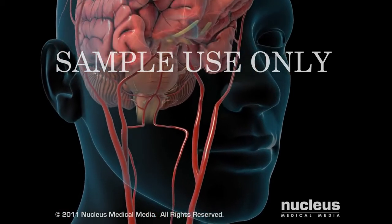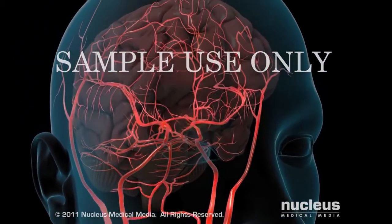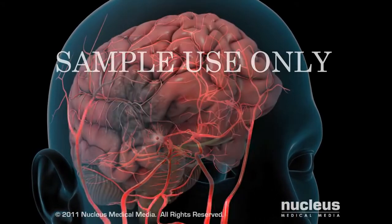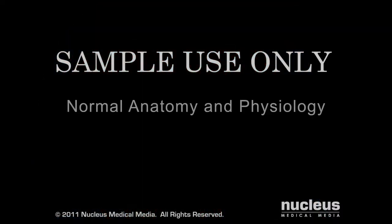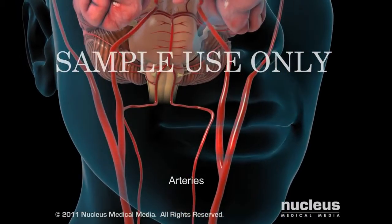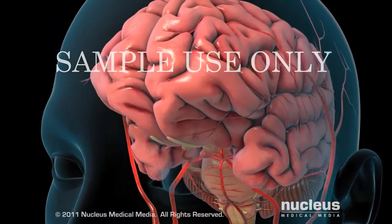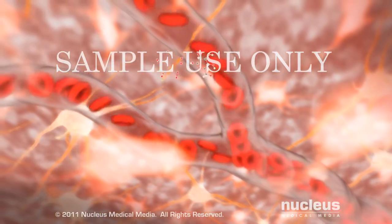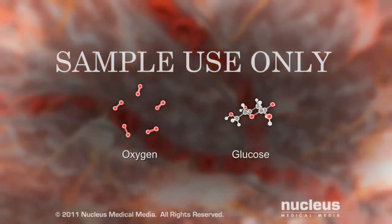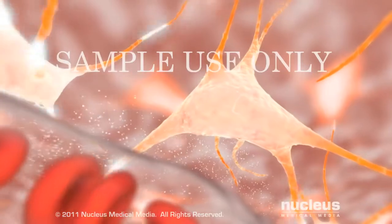A stroke occurs when the blood flow in part of your brain is blocked. After just a few minutes, the starved brain cells begin to die. Normally, the brain receives blood via two major pairs of arteries, which branch throughout brain tissue, and supply your brain cells with a constant flow of oxygen, glucose, and nutrients necessary for their functions.